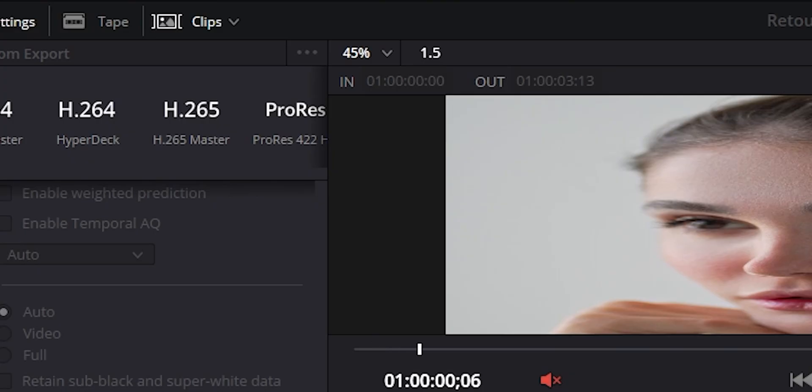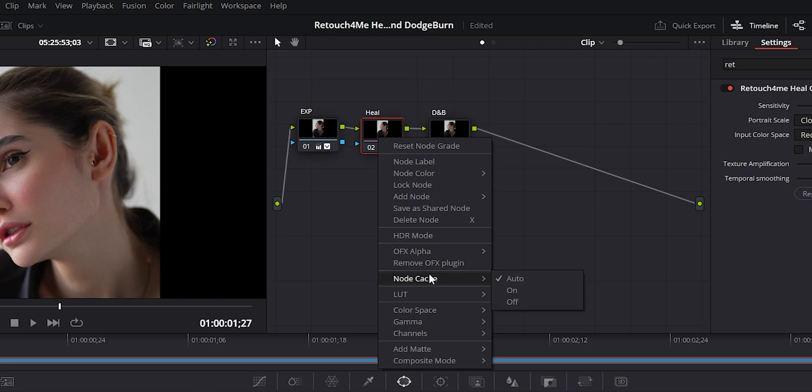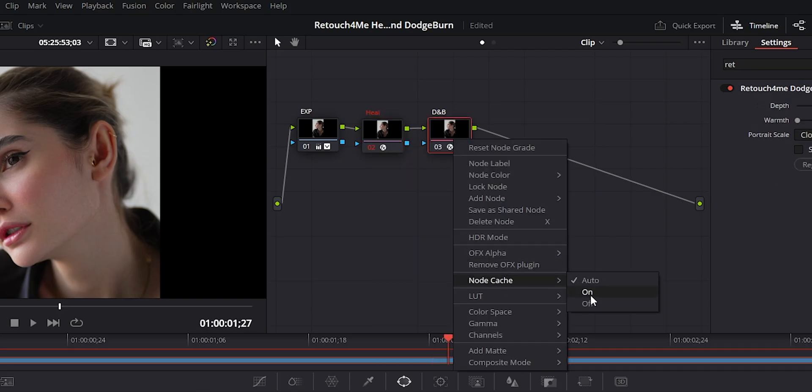I want to be honest: these plugins aren't light. They use AI under the hood, and depending on your GPU and timeline, render speeds can drop significantly, especially in 4K. My tip: keep the Retouch For Me node separate, mask it to the face, and use the render cache or render in place after applying it. They aren't fast, but the quality more than makes up for it.